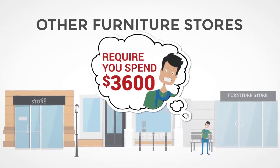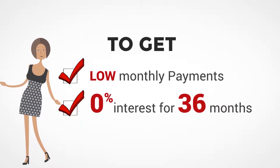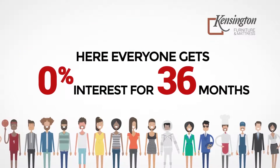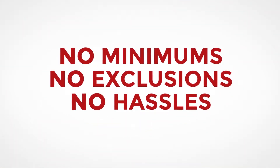Other furniture stores require you to spend $3,600 to get low monthly payments and 0% interest for 36 months. Not Kensington Furniture. Here, everyone gets 0% interest for 36 months. No minimums, no exclusions, no hassles.